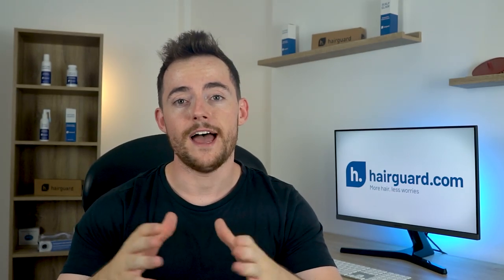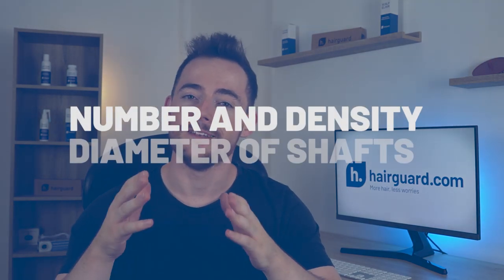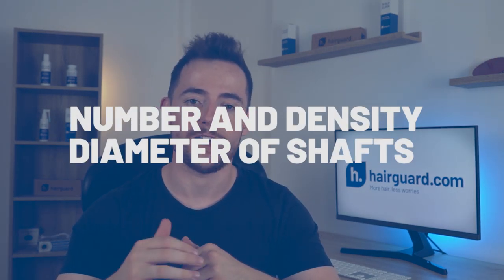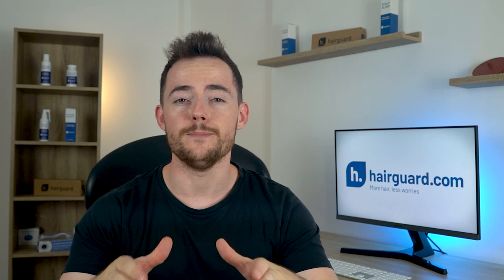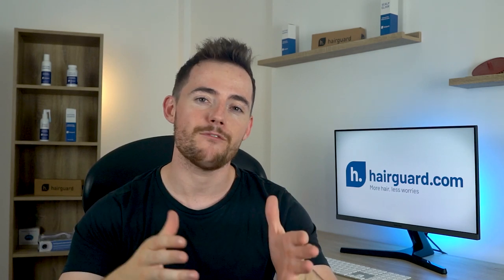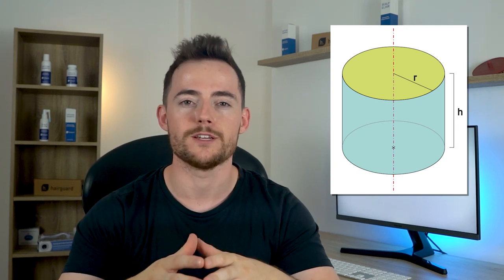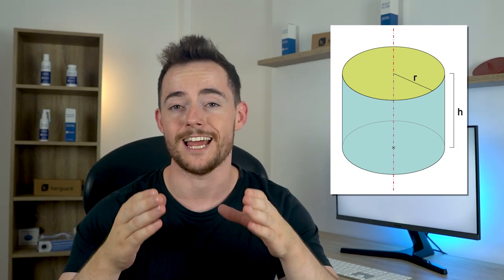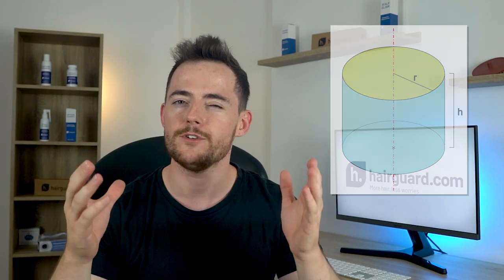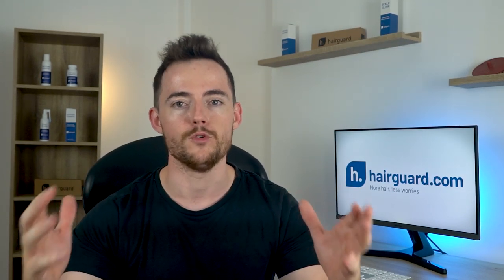When it comes to the volume of the hair, the two main parameters are the number or density of hairs, and the diameter of the individual hair shafts. The hair shafts of people with fine or thinning hair have significantly lower cross-sectional areas — in other words, the average radius of their hair shaft is smaller. When you consider that the volume each hair shaft occupies is a square function of its diameter, even a small difference in diameter can add up to a big difference in volume.